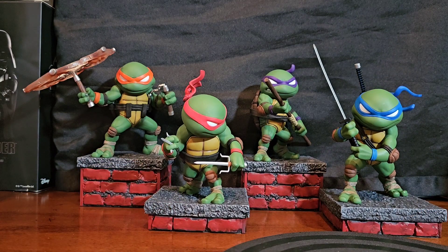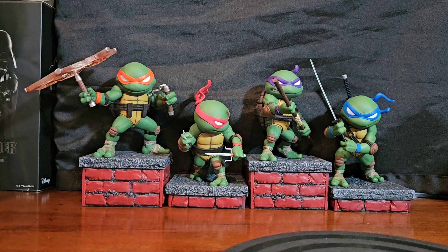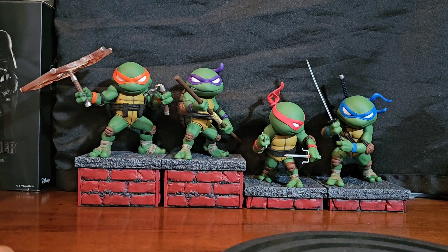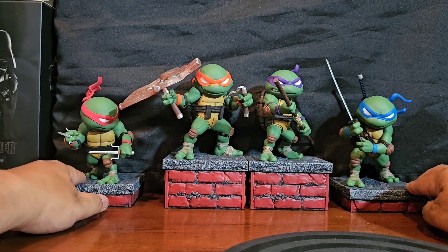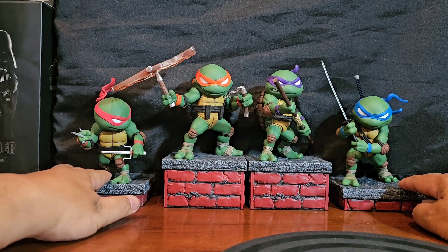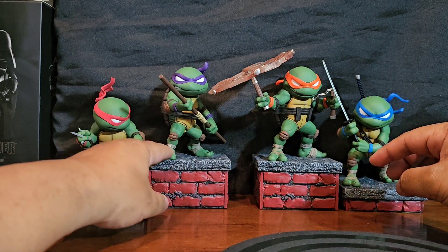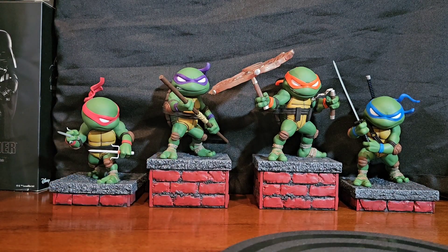Because of the way they're structured I don't know where to display them — what sequence makes the most sense, you know? There's a little bit of a problem with these things. You can't even have them fully together in this sequence because Mikey will get you in the head with his nunchucks. You get the picture — how does one display these things? Either way, I'm going to find a way, but yeah, this thing looks cool.